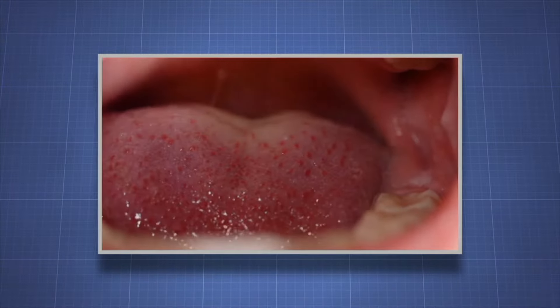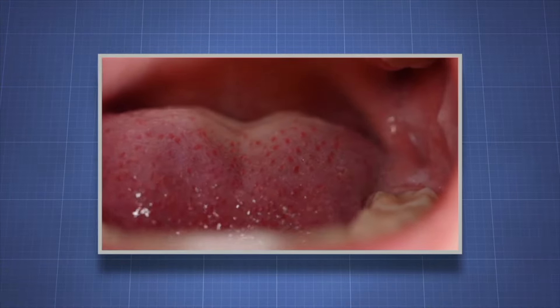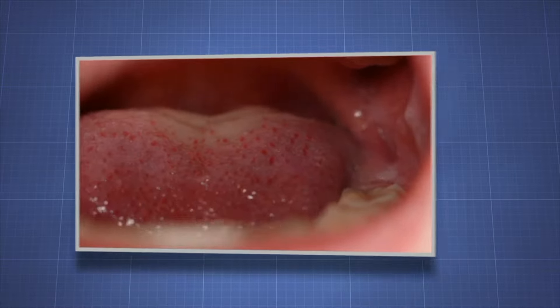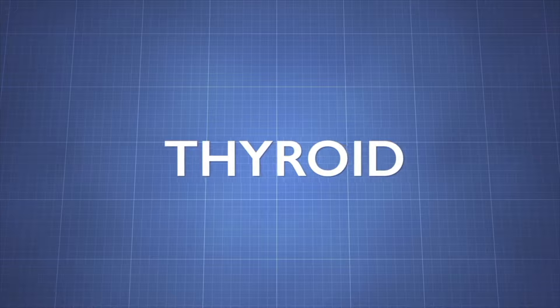A healthy tongue has a pink color with a thin whitish coating. A tongue that is dry or discolored can indicate a problem with your thyroid. Let's learn more about the thyroid.